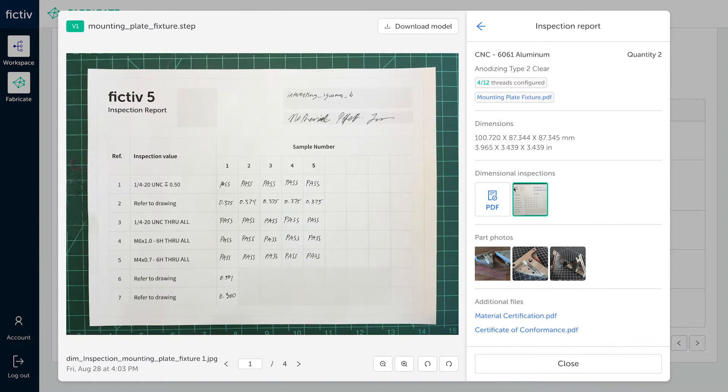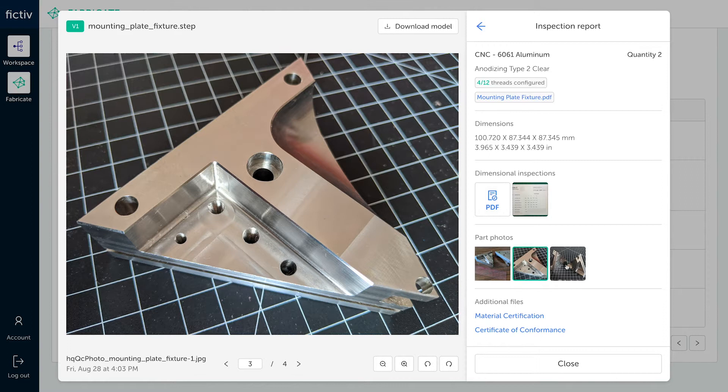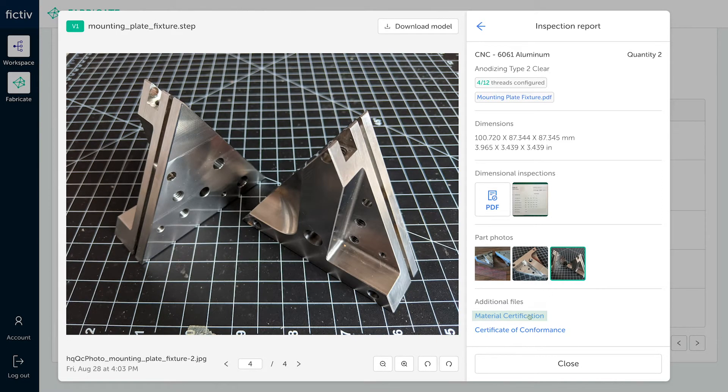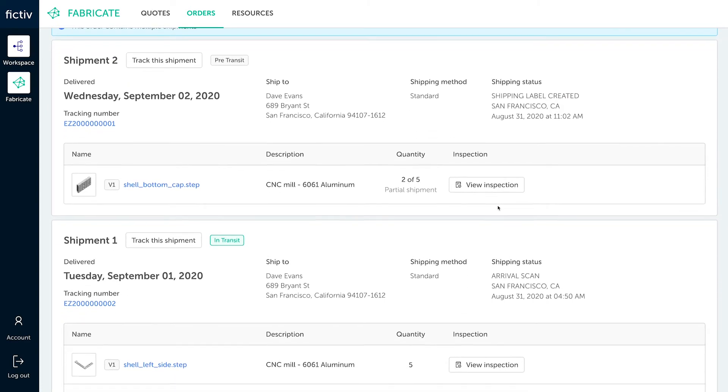You can also view inspection photos captured on-site and get streamlined access to quality documentation including material certs and CoCs. This gives you visibility to the production status of every part in one place.